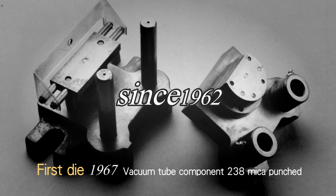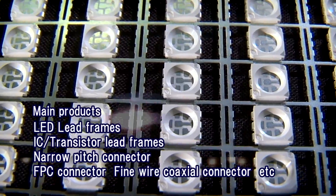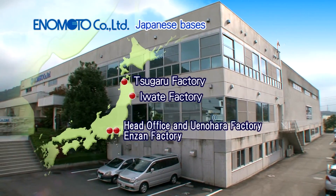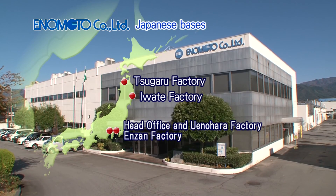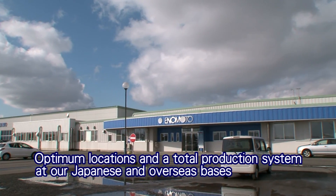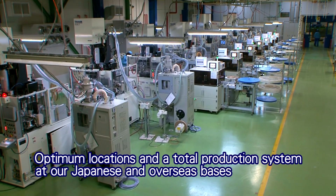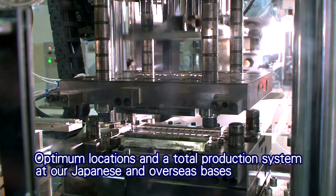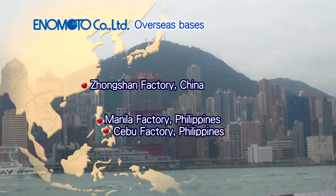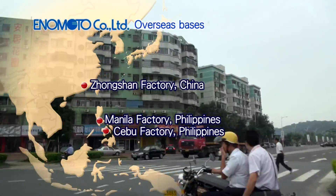Since its foundation in 1962, Enomoto has been supplying lead frames, connectors, and other superb electronic components to Japan and the world. While collaborating and sharing advanced technologies with overseas bases in Asia, our manufacturing bases in Japan provide one-stop services through optimum location and a total production system. Enomoto is implementing Japan's proud art of manufacturing all around Asia, including China and the Philippines.